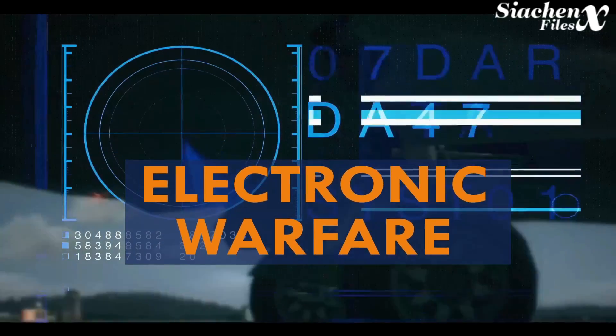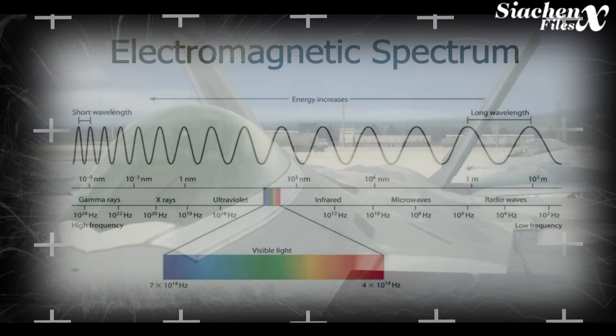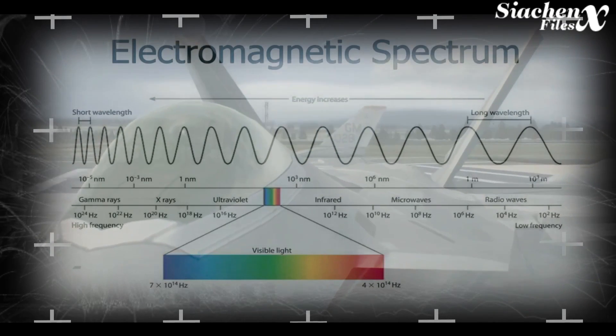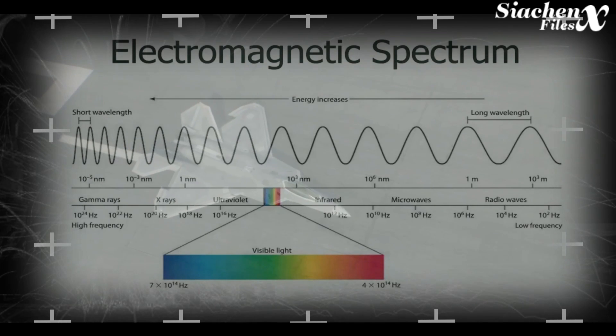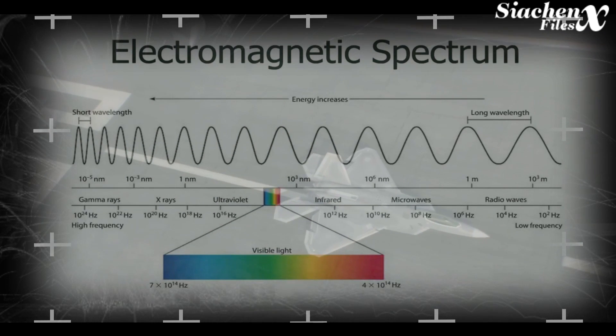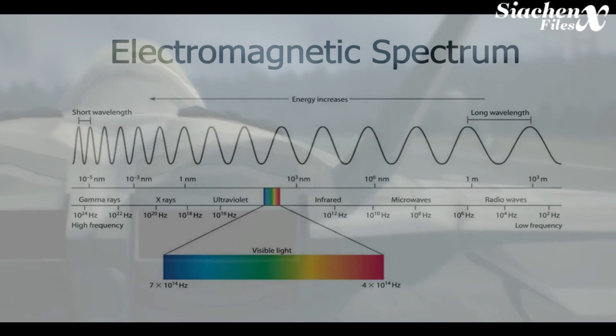Electronic warfare, or EW, refers to when any part of the electromagnetic spectrum is used to attack or defend in warfare. Such action can be classified as electronic warfare. The electromagnetic spectrum includes everything from x-rays to visible light to infrared, microwaves, and radio waves.